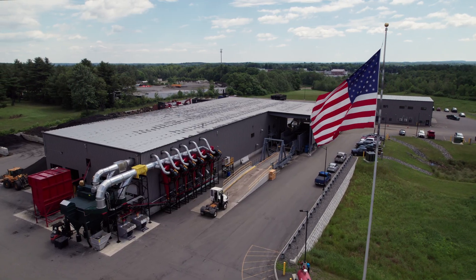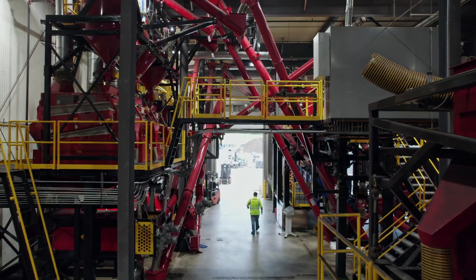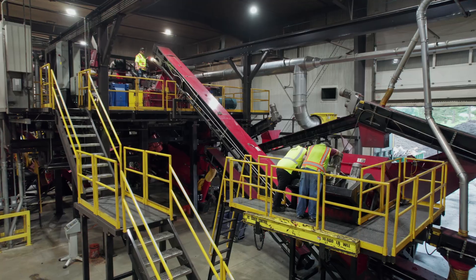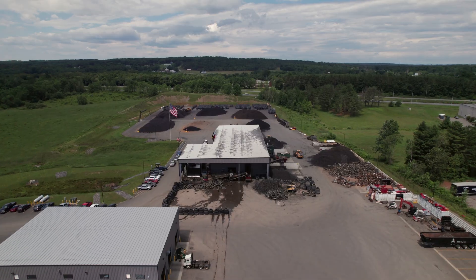My name is Tobias Cole, plant manager of VDS's tire processing facility. We own and operate the only two permitted facilities in all of New England. We all take a lot of pride in the facility itself and its maintenance and making sure that the facility not only functions properly, but is kept up well.